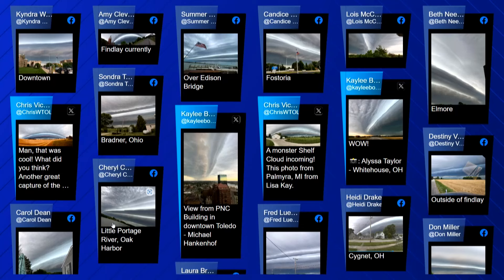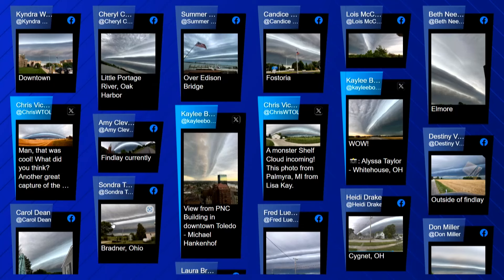A line of storms passed through southeast Michigan and northwest Ohio. This is video of one of the storms approaching downtown Toledo this morning. The rain, thunder, lightning, and gusty winds all came with it. But before this happened, several of you out there saw this very interesting looking sky. Take a look at these photos that were sent to us — all the different perspectives of what we were experiencing this morning.